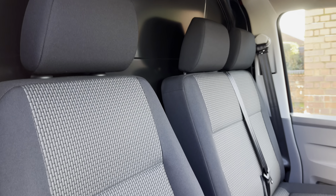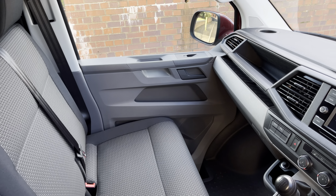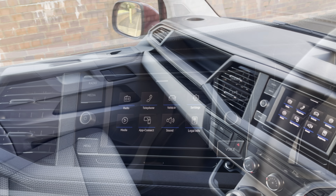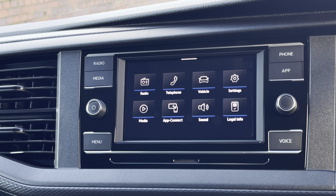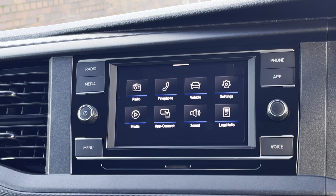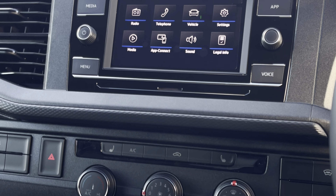Up front in the driver's cab there is a twin armour seat for the driver along with a twin seat or passenger bench. There's plenty of leg space and excellent creature comforts such as a 6.5-inch colour touchscreen multimedia system that features DAB radio stations as well as app connect including Android Auto and Apple CarPlay.